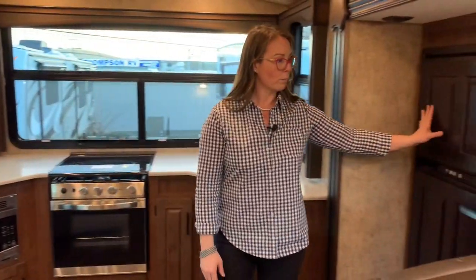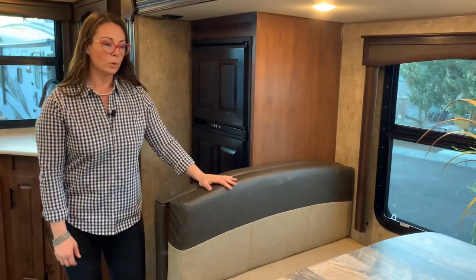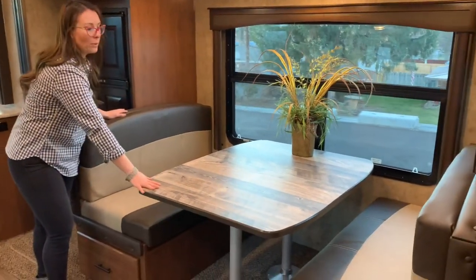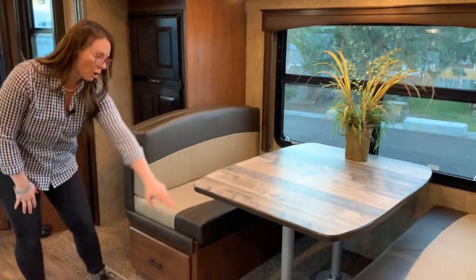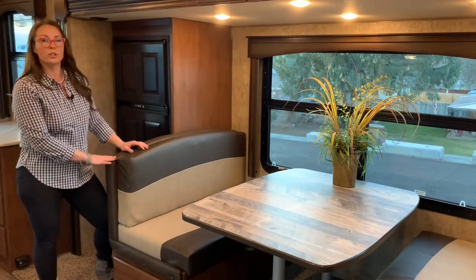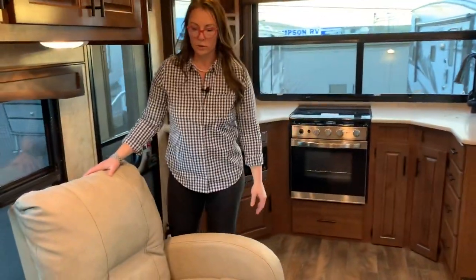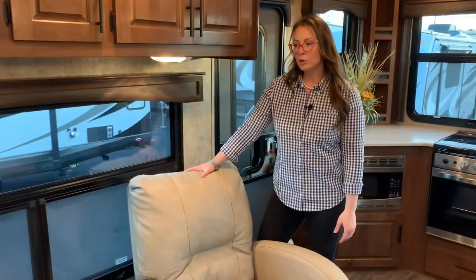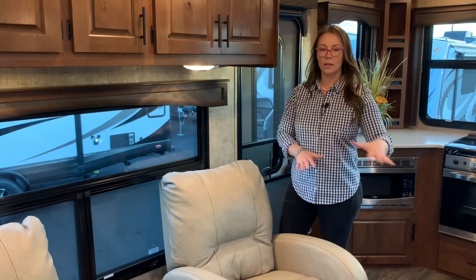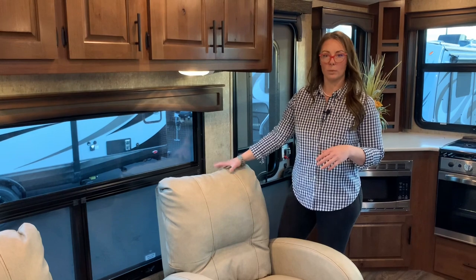Over here you have your eight cubic foot Norcold refrigerator with the cold weather kit. Outdoors RV's signature mountain dinette with an extremely sturdy table — that's something you don't see every day. Two large drawers under the dinette, and also a little bit of extra storage on each side. Over here you're going to have your two rocker recliners. We can also option in theater seating or a sleeper sofa if you have kids and need additional sleeping areas.